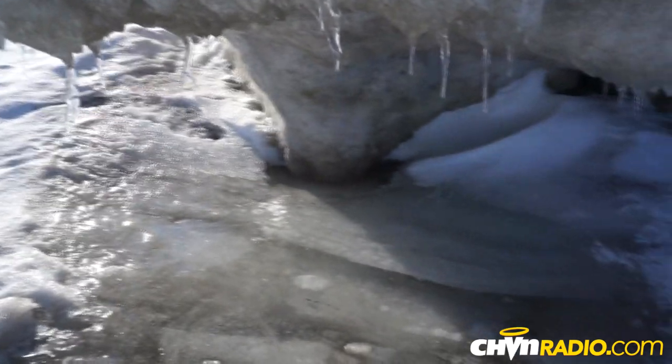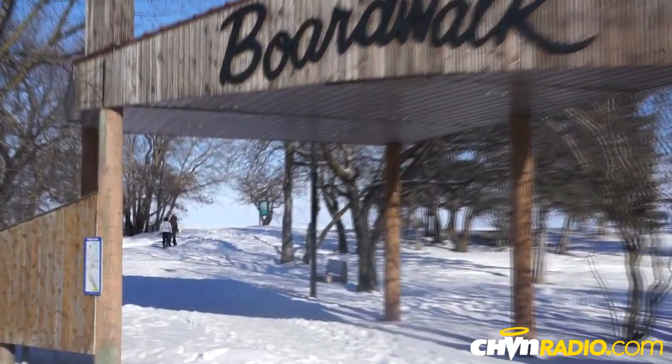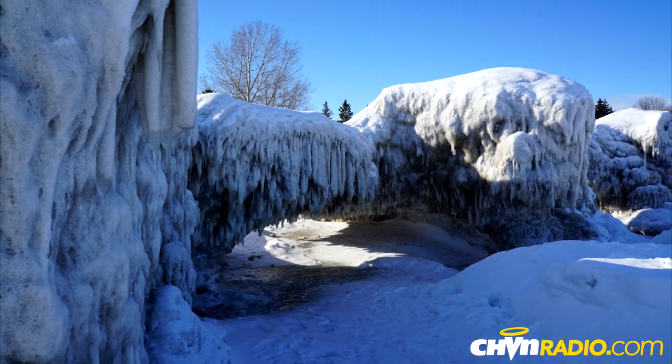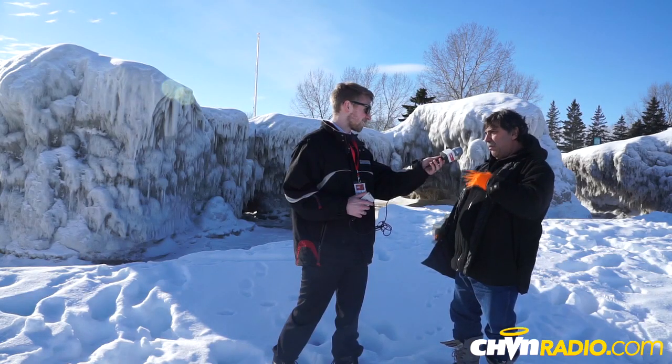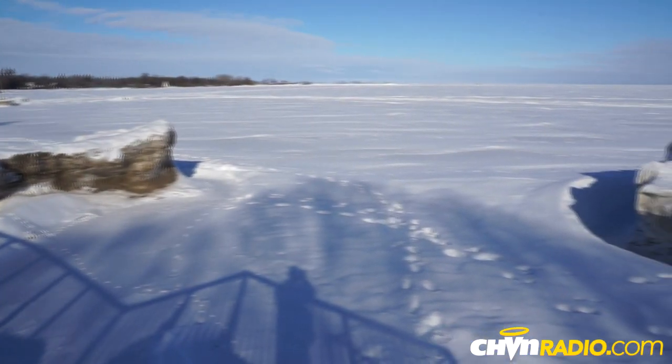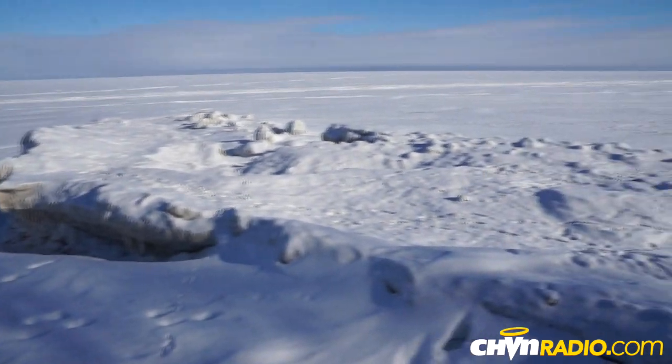This year it was December before that would happen, and because of the wind and the way the waves came in, we had a really unique formation this year — they more look like boulders rather than a wall, and it stems from one end of the beach to the other end. I personally have never seen this type of formation along the shoreline like this.